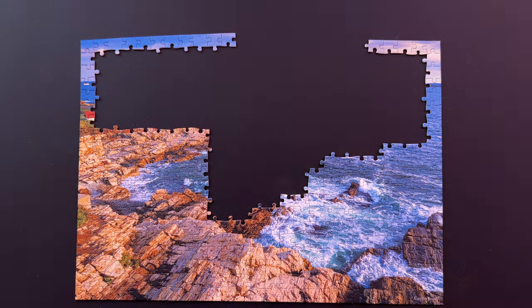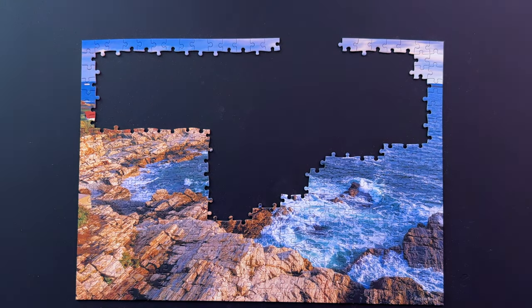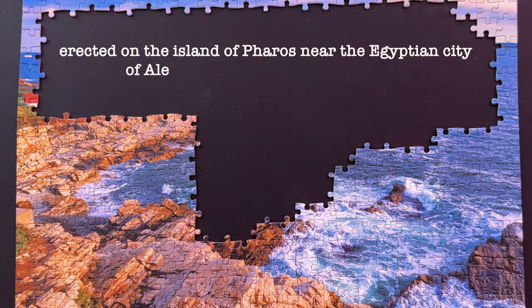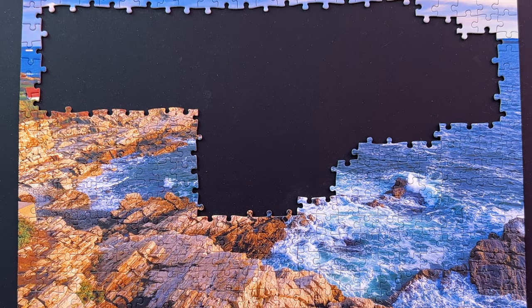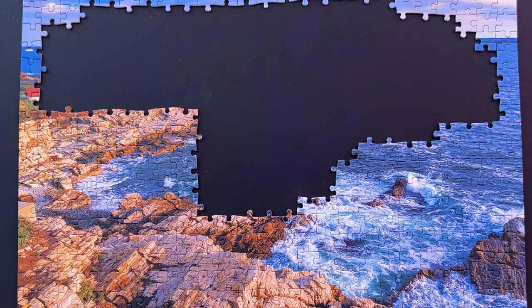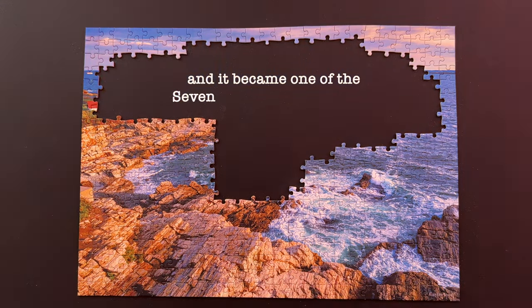The first such structure appeared much earlier, erected on the island of Pharos near the Egyptian city of Alexandria in the third century BC, and it became one of the seven wonders of the world.